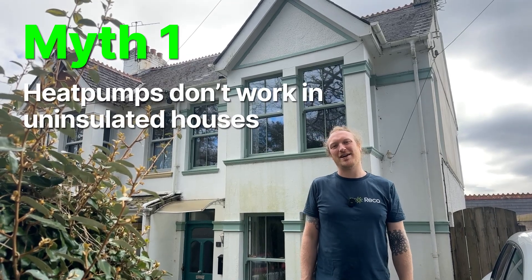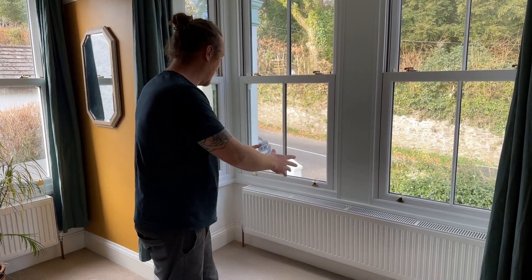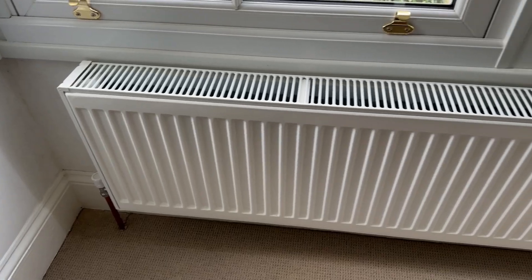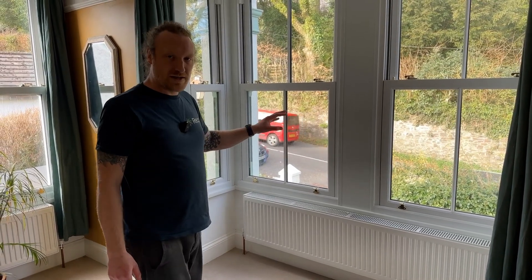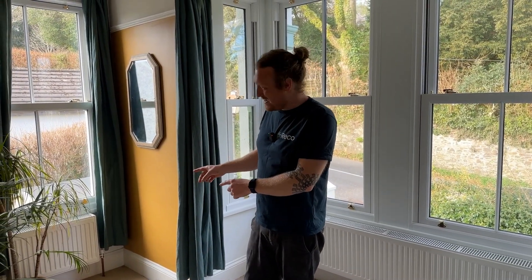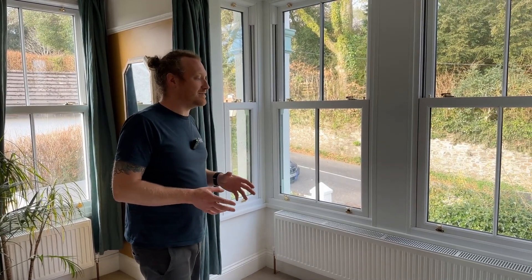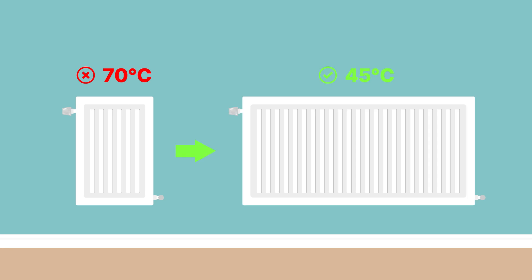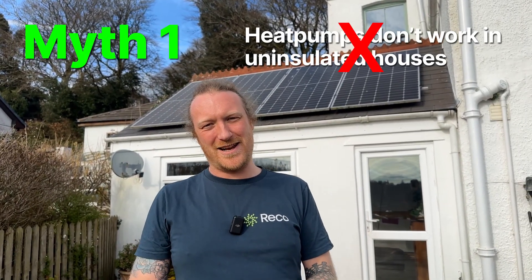Myth number one: heat pumps don't work in uninsulated houses. The colder it is outside, the more heat is lost through the wall. In this room we've got a fairly large radiator, and there's another one over here — they fill the bay window but don't look out of place. If this wall were insulated you could get away with the smaller radiator, but the larger size is needed because of the greater heat loss. What's really important is that the low flow temperature a heat pump provides requires very exact radiator sizing — if the room is under temperature, it's the radiator design at fault, not the heat pump. Myth one is false: heat pumps do work in uninsulated houses, as long as a heat loss survey is done accurately so the right radiators and right heat pump are installed.